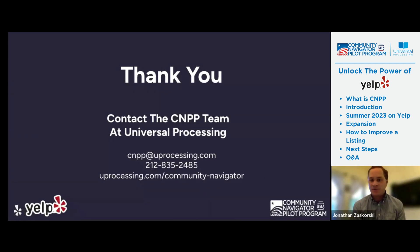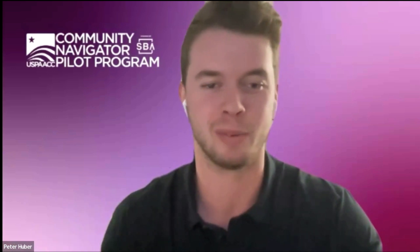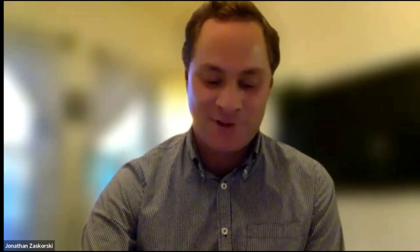All of that is completely free. We're working with Peter and can advise you on the best strategies to make sure your business has the strongest presence. Really appreciate you all taking the time to join us tonight. Feel free to reach out to the CNPP team at Universal Processing if you have any questions — shoot us an email at cnpp@universalprocessing.com or give us a call. Peter will also be with us at an in-person event in Flushing, Queens at the Glow Cultural Center on June 26th from 2 to 4 PM. Thank you, Jonathan — I really appreciate your effort in this as well. All this knowledge is just swirling around me all day, so I'm glad I'm able to share it with small business owners. We will see you all hopefully in Flushing on the 26th.